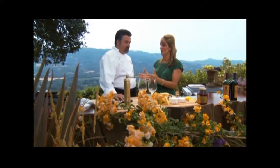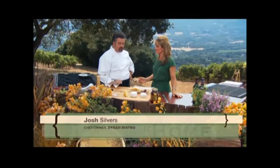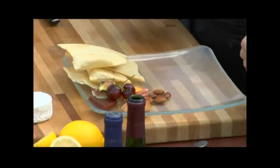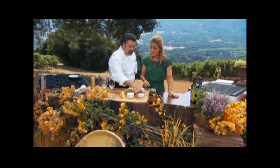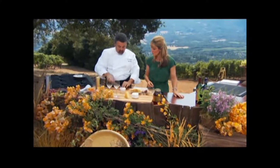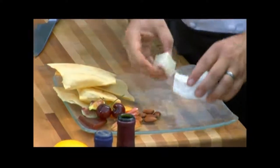We are getting into fall and holiday season is approaching. In Sonoma we have such amazing artists and cheese producers, so I thought we would do a quick little cheese plate. We have some beautiful fresh fruit, our house-made crackers, and three beautiful cheeses. We have a Camellia, which is a goat cheese.